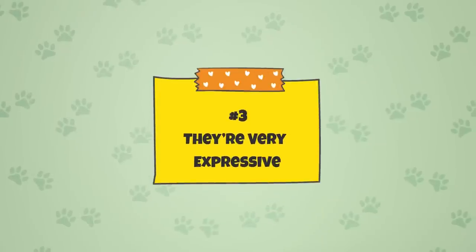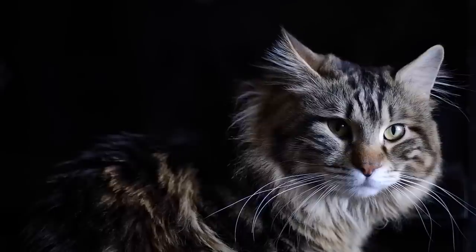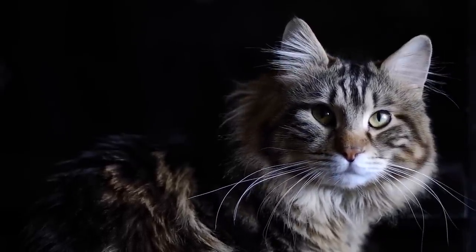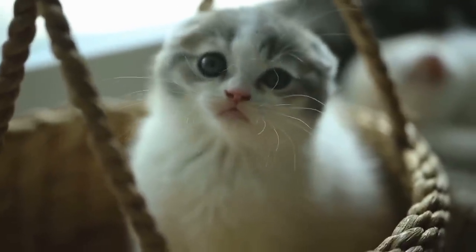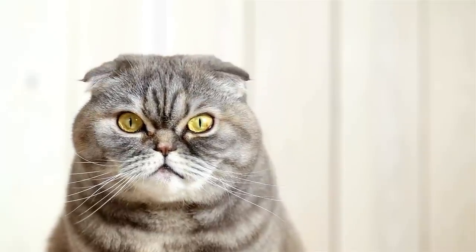Fact 3: They're Very Expressive. You can learn a lot about how a cat feels by looking at its whiskers. A cat's whiskers are quite expressive and can tell you a lot, if you know how to read them. If a cat's whiskers are relaxed and are not holding any tension, it's probably feeling lighthearted and content. Forward-pointing whiskers suggest that a cat is feeling alert and evaluating its environment. Whiskers that are pinned back indicate fear and nervousness. Cats can express their emotions through their whiskers' movements.